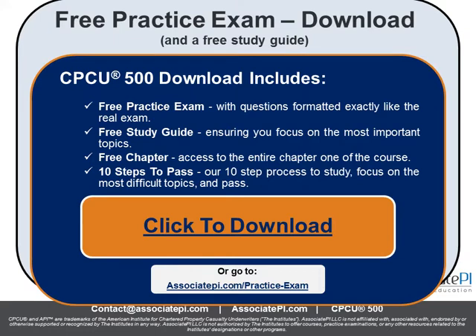I recommend you download our free practice exam over at associatepi.com/practice-exam — completely free. We'll give you a study guide and a practice exam for free to help you get used to the question format, understand the CPCU 500 exam, and know what important topics to focus on when studying. Head over there and download your practice exam — it's well worth it.